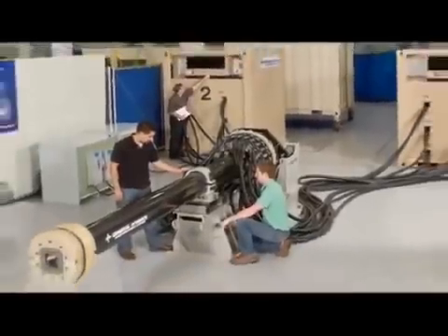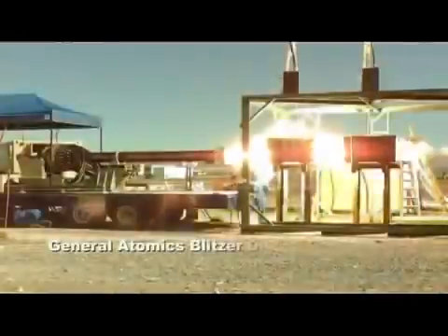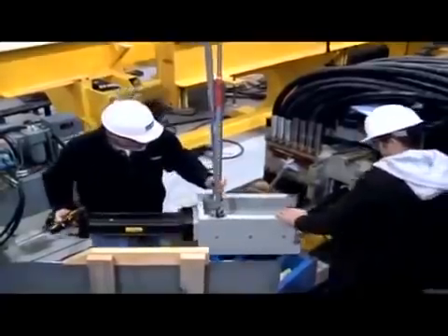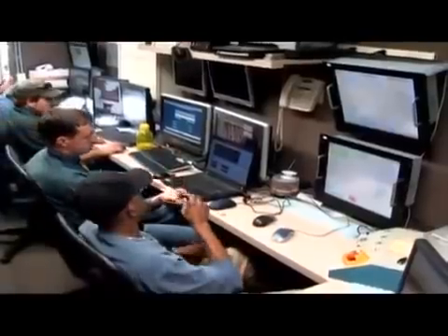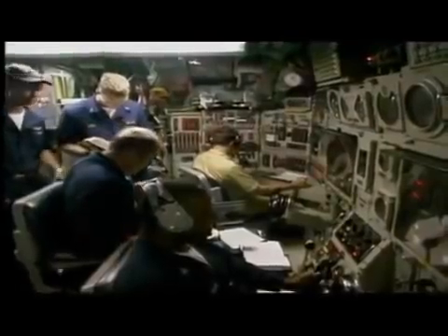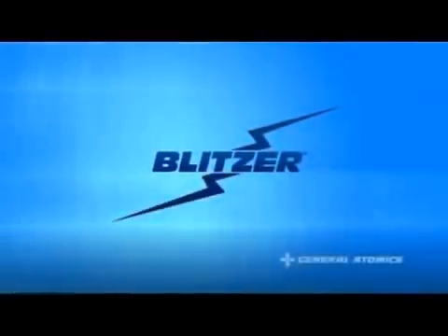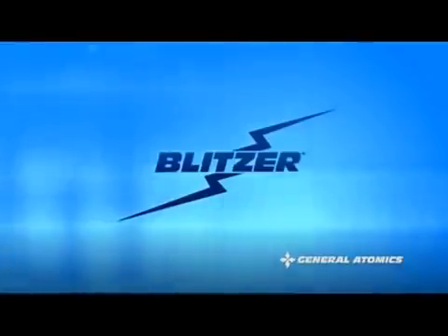This technology is both remarkable and real. Electromagnetic railgun technology will continue to evolve, providing even greater capability. General Atomics, the acknowledged leader in electromagnetic launch, is on track to deliver this system to the warfighter in the near future, winning by delivering revolutionary capabilities to the United States Navy today and tomorrow.